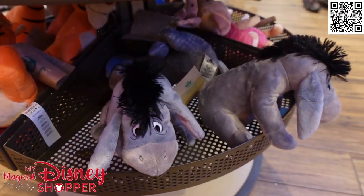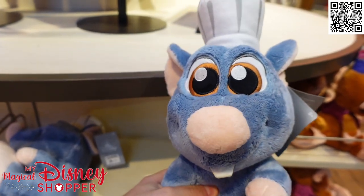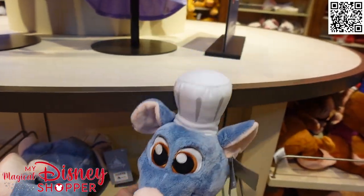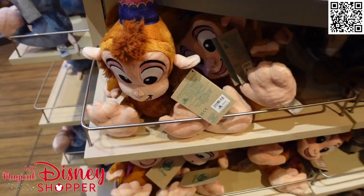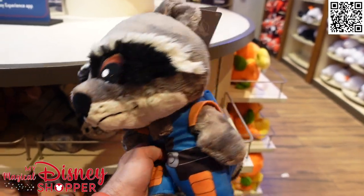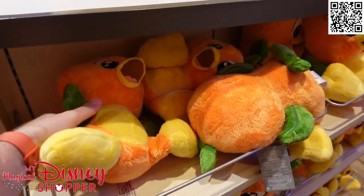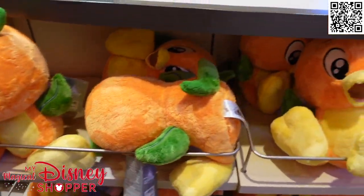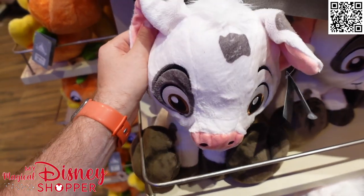Let's take a look at the Big Feet plushies now. Big Feet plushies are so cute - they are so soft, they have those big eyes, they're adorable. Here is Remy - he is $29.99. They call them Big Feet because they have big feet. Then we've got Abu, a Big Feet plush also made of recycled materials, $29.99 for him as well. Here's Rocket - a really fun and cute looking plush. We have Orange Bird and also Pua. I absolutely love them - they're so soft.